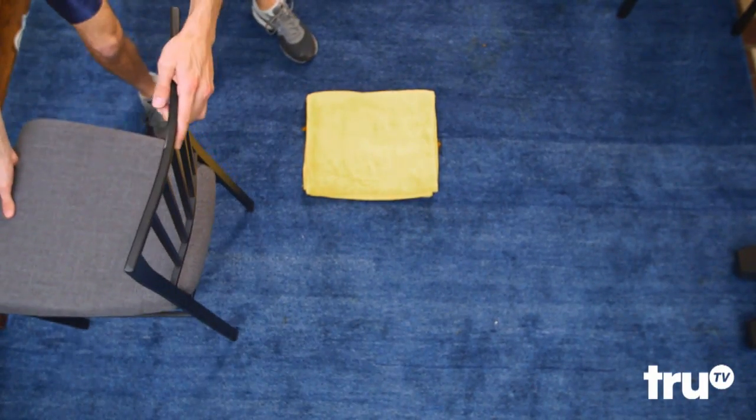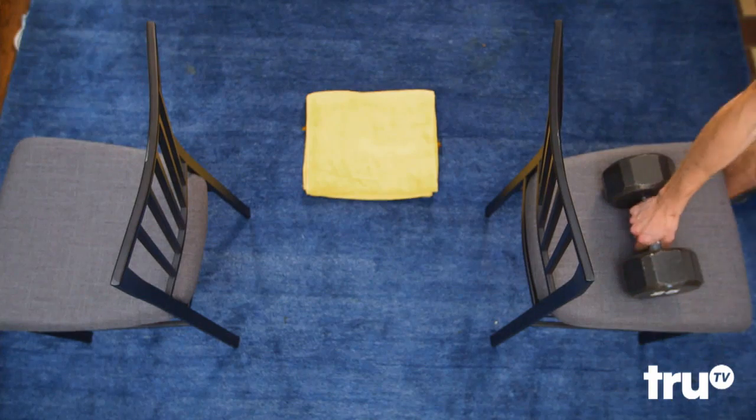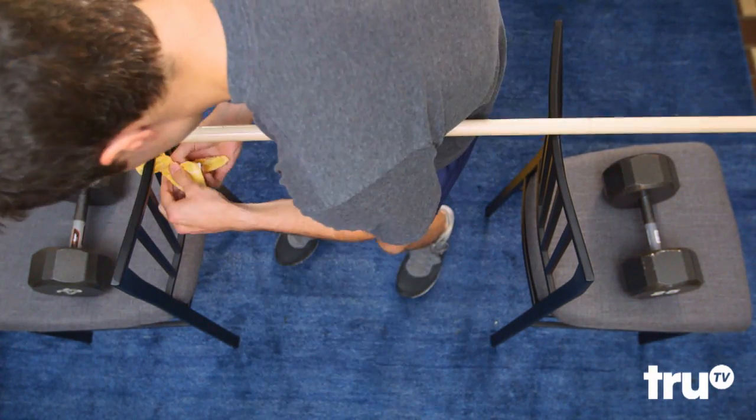Want awesome pecs but can't get to the gym? Put together a pull-up bar at home with a towel, two weighted chairs, and a broomstick.